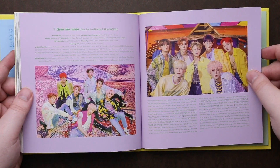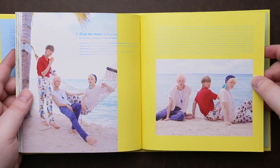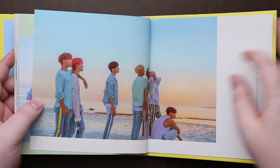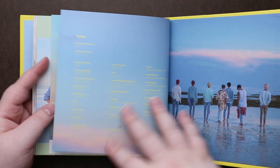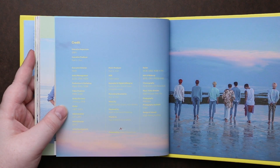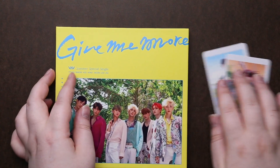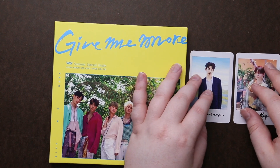I wanted at least another one. Yay, at least I got another one. Those ones look so nice, I wish they had a couple more. Those have been nice shots too. It's a really, really cute photo book. Loved it.